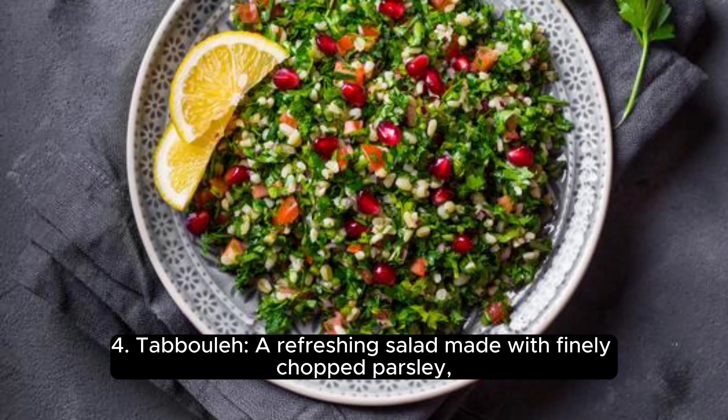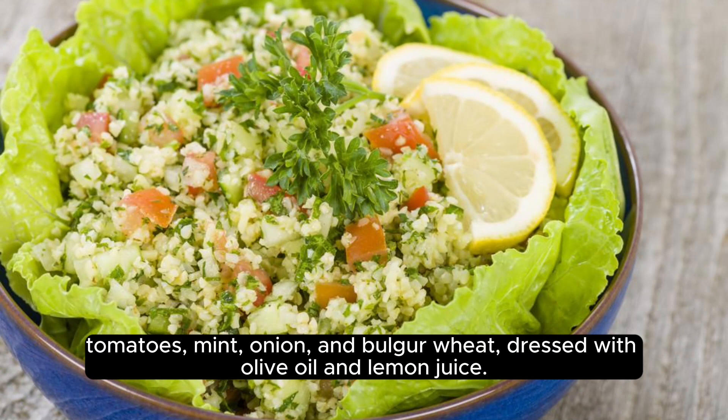4. Tabbouleh, a refreshing salad made with finely chopped parsley, tomatoes, mint, onion, and bulgur wheat, dressed with olive oil and lemon juice.